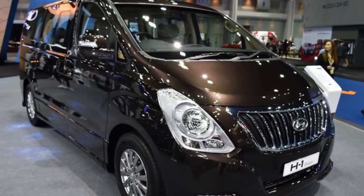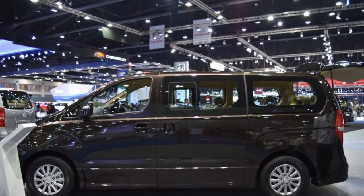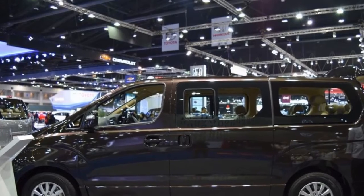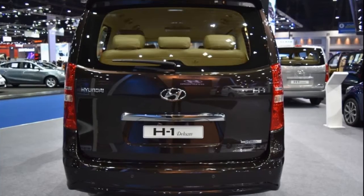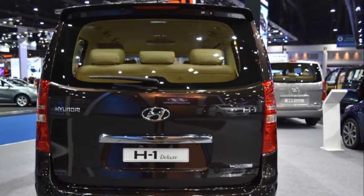On the outside, the premium people mover features LED daytime running lights, courtesy lamps, electrically folding ORVMs with integrated LED turn indicators, 16-inch alloy wheels, and electric sliding doors.